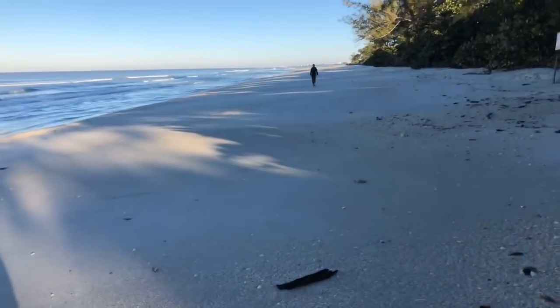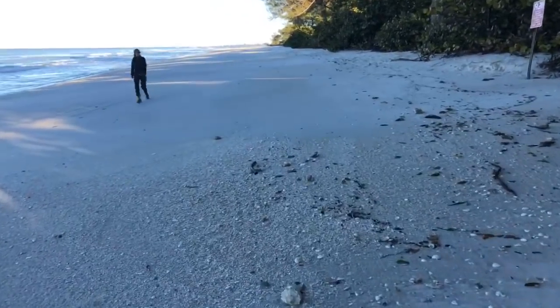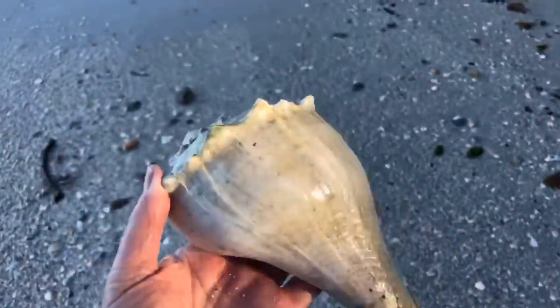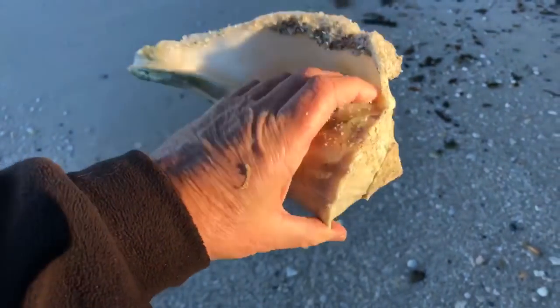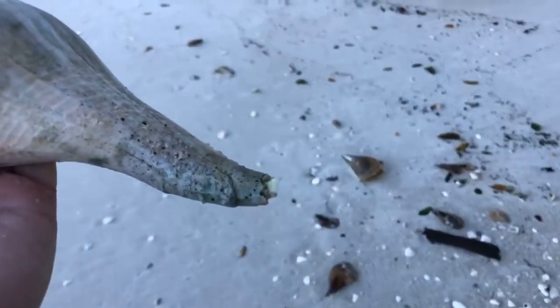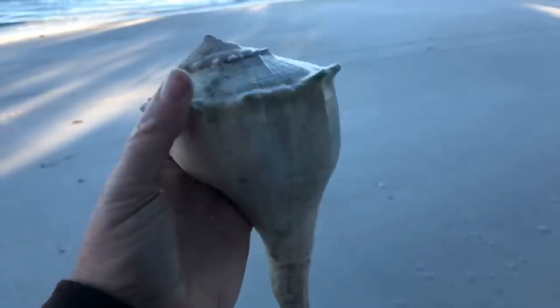Now they're starting to fade out as I go a little further north — they're thinning out. Look at that — that's going to go home with me. Big old lightning whelk — it's missing its little tail there, but it's huge. Huge lightning whelk. I'm way up on the beach here.